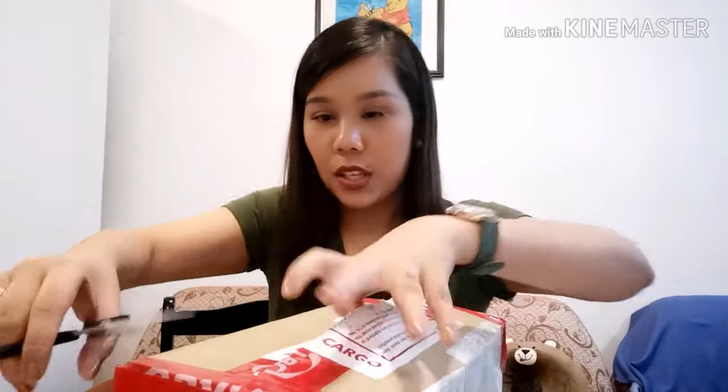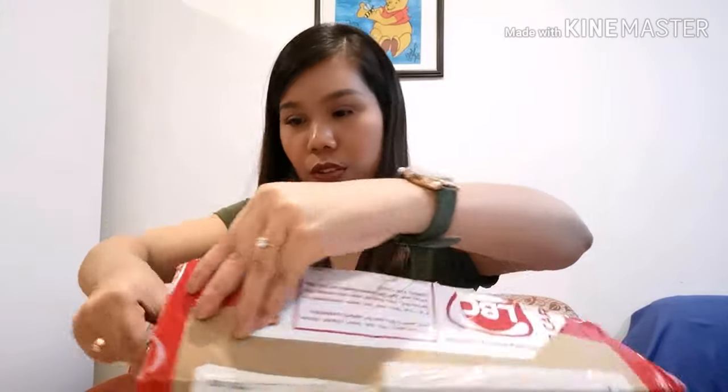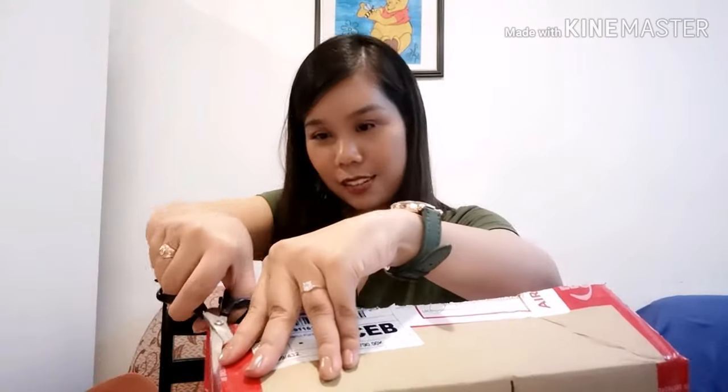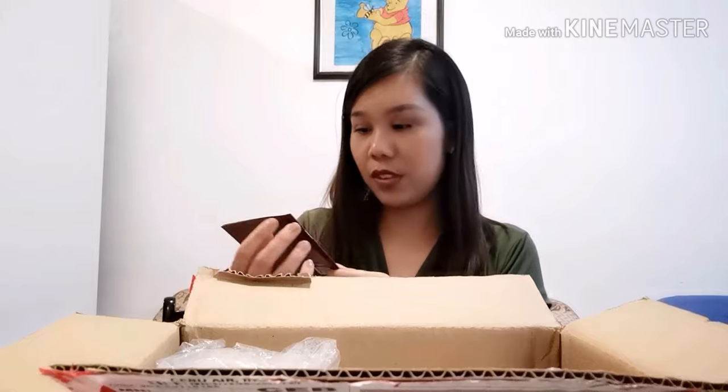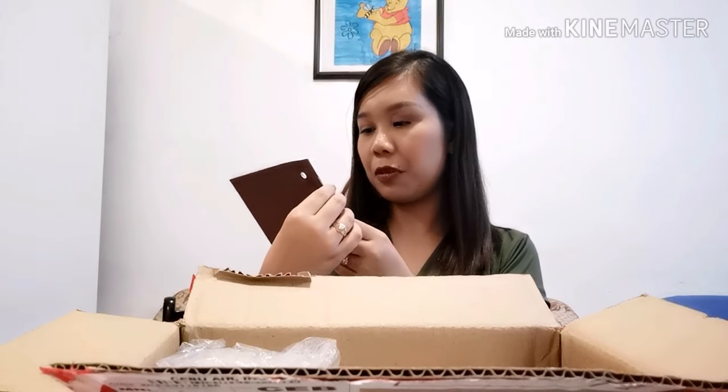Okay, I got it. We're almost there! So it's kind of messy but here it is — the first thing that I see, created from Macy's.